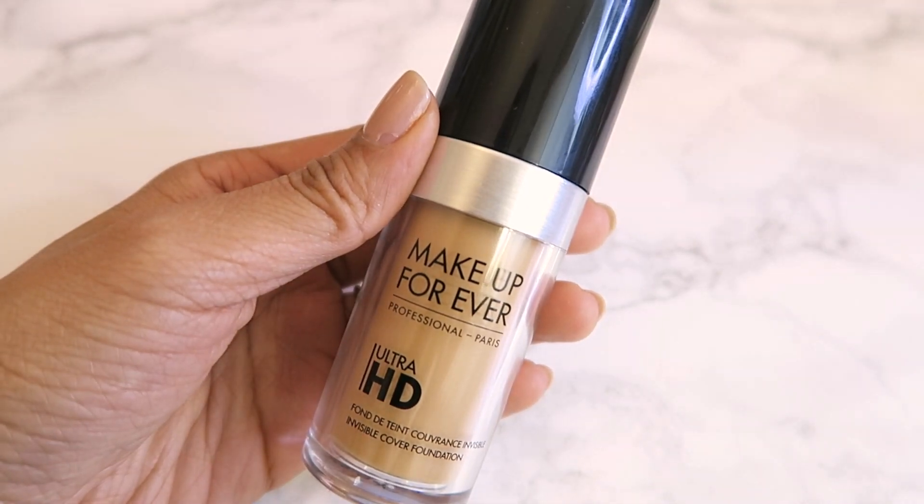The other foundation I picked up is the Make Up For Ever Ultra HD Invisible Cover Foundation. I did own the original version of this and I really liked it. To be honest, I can't definitively say which one is better because I didn't use the original formula regularly enough. But I really like this foundation — it applies beautifully, has a really nice seamless finish, is great under flash photography, and wears well. In the Make Up For Ever, I am in shade Y375.